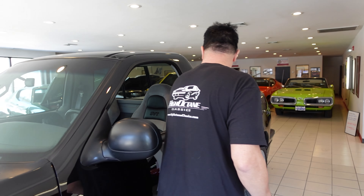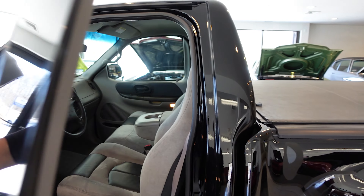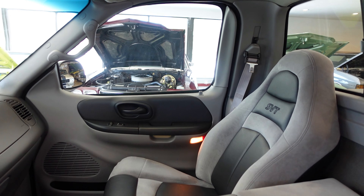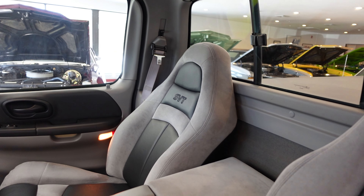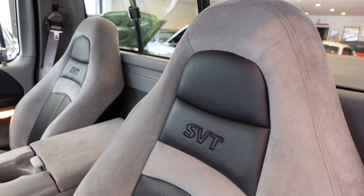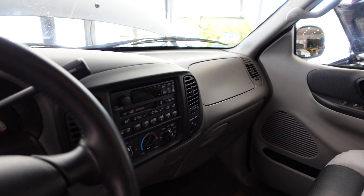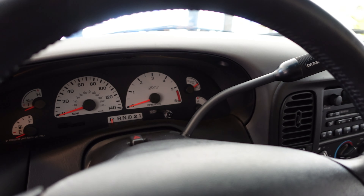Inside, take a peek. These were available in three different colors: black, red, and white. This one is one of 1,601 done in black, out of a total production run in 1999 of 4,000 trucks.